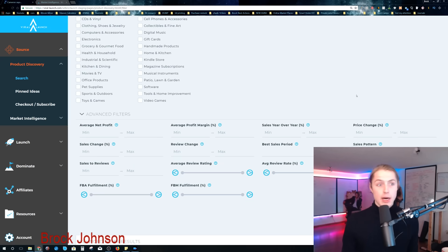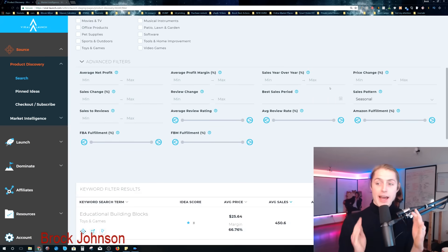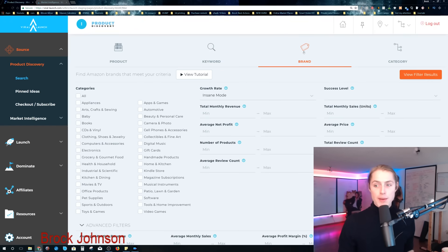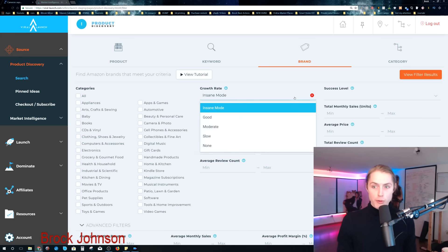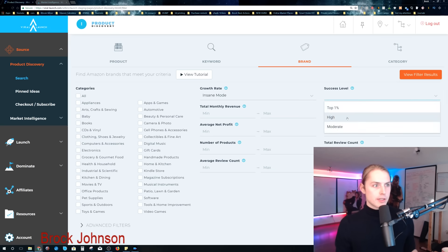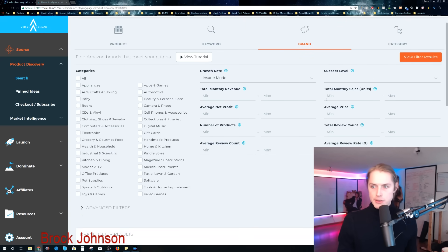Everybody's going to have it over time, but right now it's a real competitive advantage. Jungle Scout is going to have to change their tool to compete — this is way better, hands down. Not just keyword, but look at this: you can look up by brand. This is cool. You can look at the growth rate of a certain brand, their success level, and their total monthly revenue.